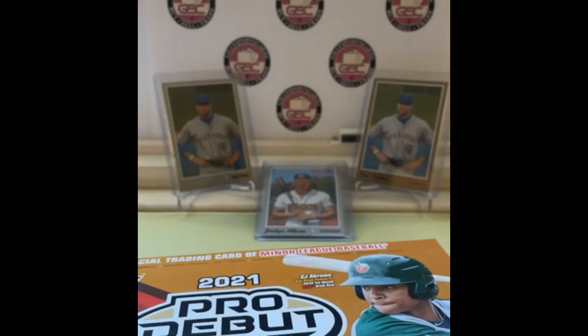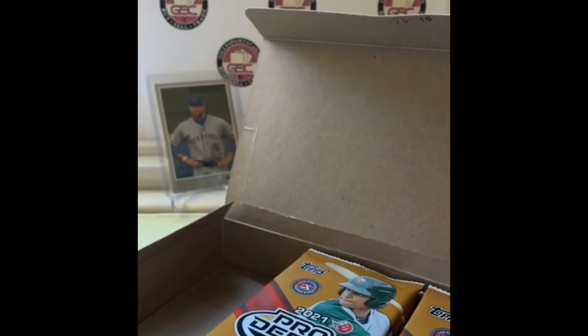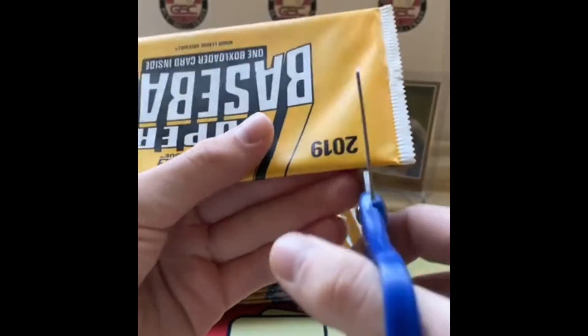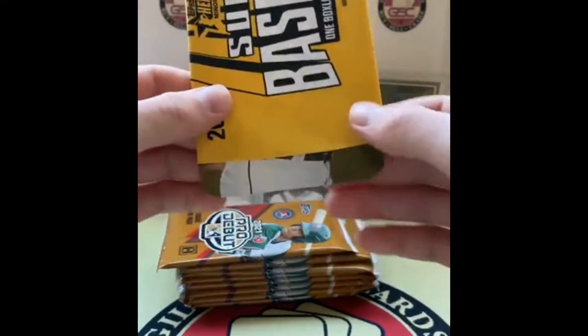2021 Pro Debut. Kevin Alcantara, just an insert in the first pack. Alec Thomas for the D-backs, Antonio Gomez, Jordan Balazovic, Mata, Alcantara, Jared Jones, George Kirby — wait, I said just an insert, but no — it's an insert auto! Oh my goodness. I badly want to save this for last because these insert autos could be huge. And it's gold — that's gold! Oh my goodness, we could have something absolutely huge. I've got to save that for last.